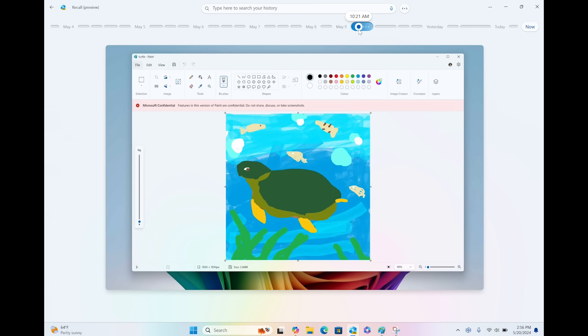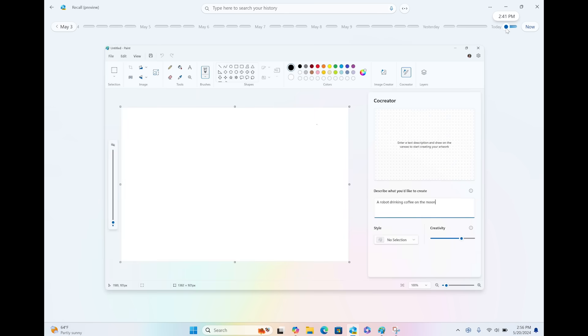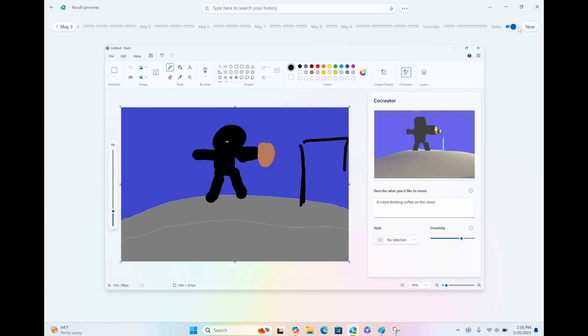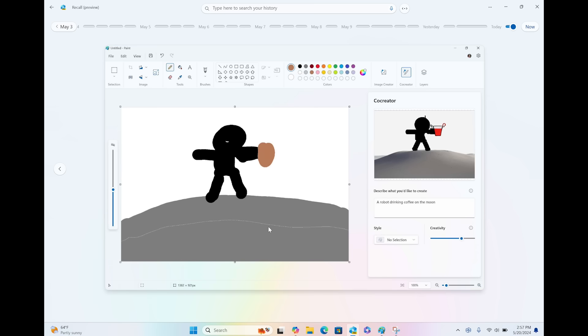When you go all the way back, you can see what the image started as. If there's something in the memory you don't want saved — like this robot on the moon drawing — you can click the delete button, hit 'delete snapshot,' and it will be permanently deleted from your PC. It can't be undone, but once deleted, it's no longer in your memory.